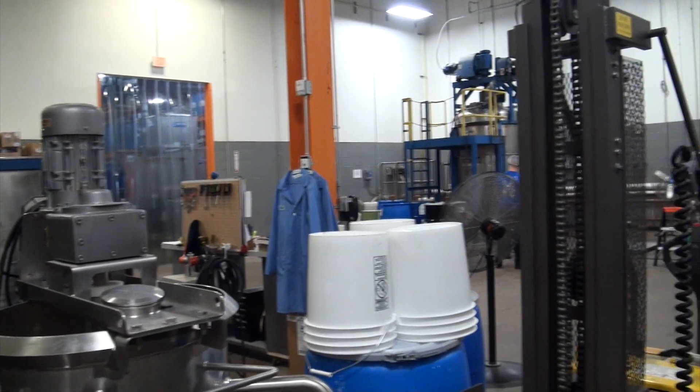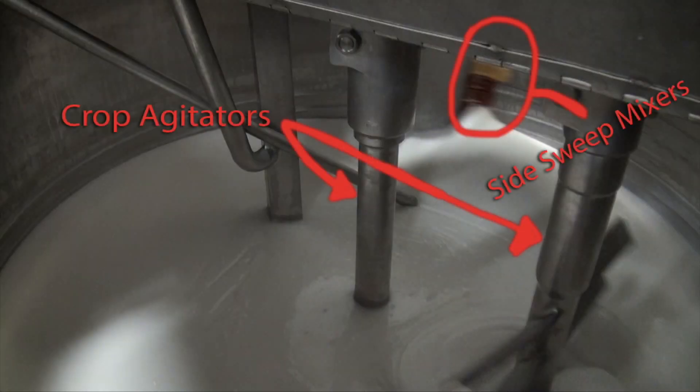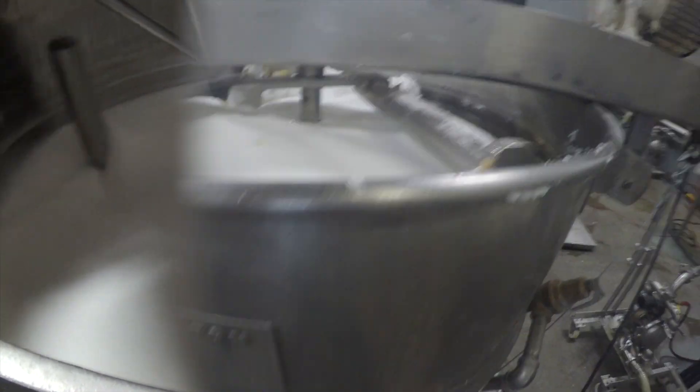Once the formula is made or given, it's ready to be reproduced to the desired amount. Machines are used for this, and Randy knows quite a lot about them. According to Randy, the machines used are called tanks or kettles. The tanks are equipped with side sweep mixers and crop agitators that allow the machines to mix, heat, and cool products efficiently and correctly.